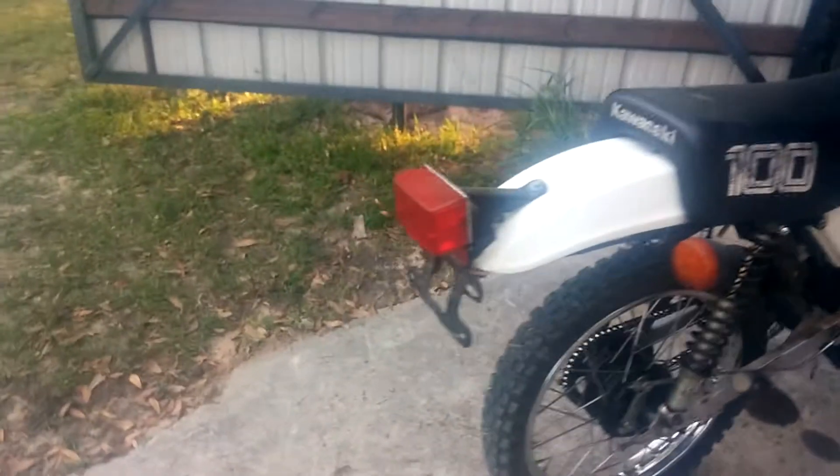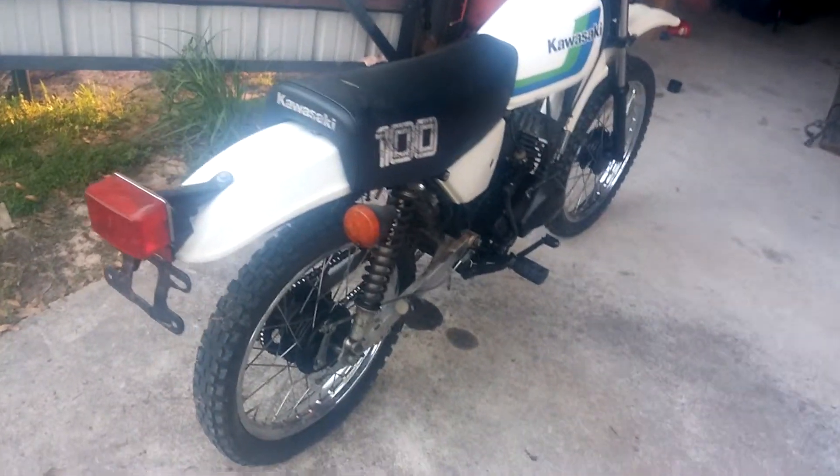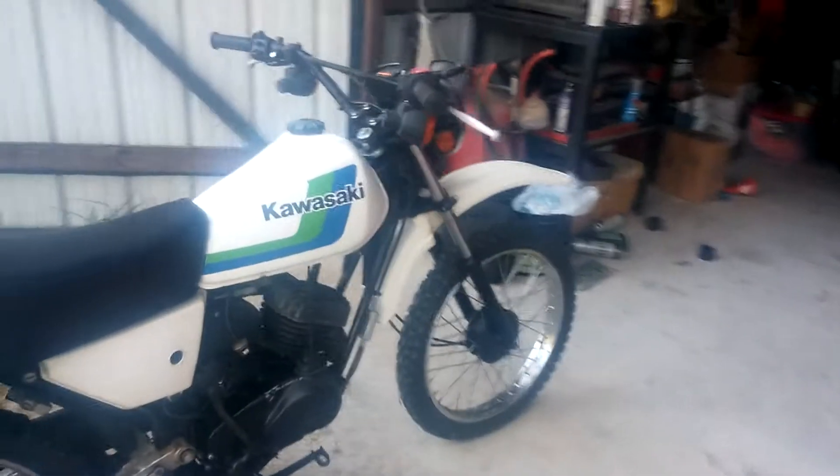It's an antique. When I got it, it had an antique tag — it was tagged and insured for the highway. You get an antique tag on it, you never have to buy one again, and you can ride it on the road.